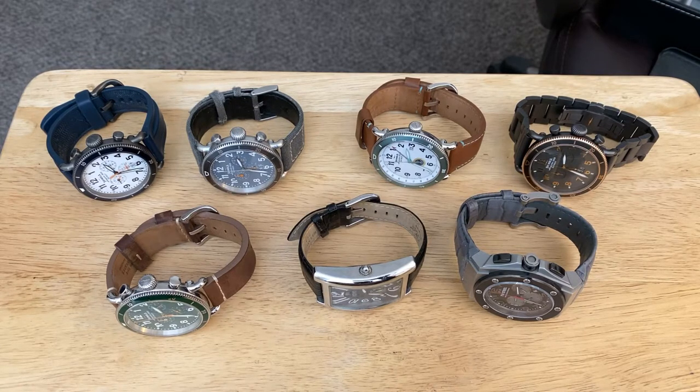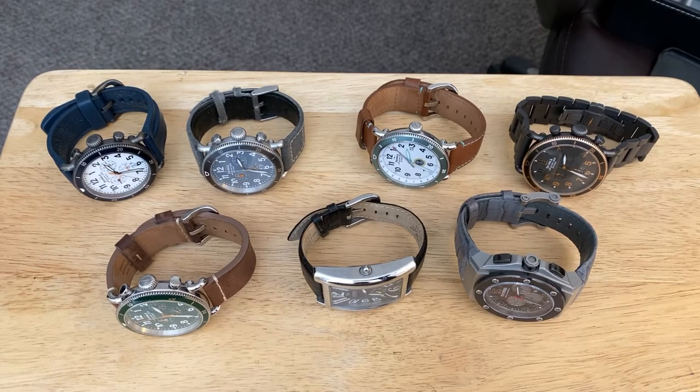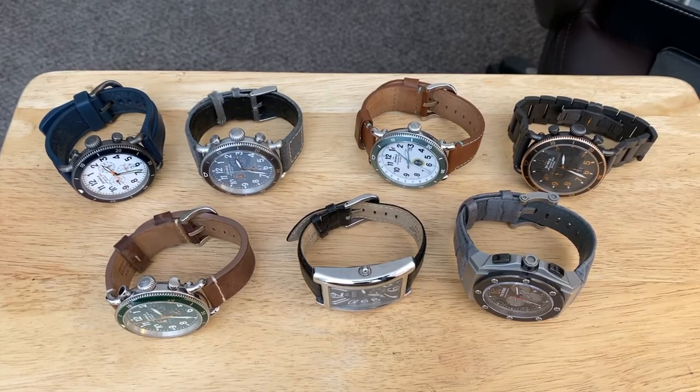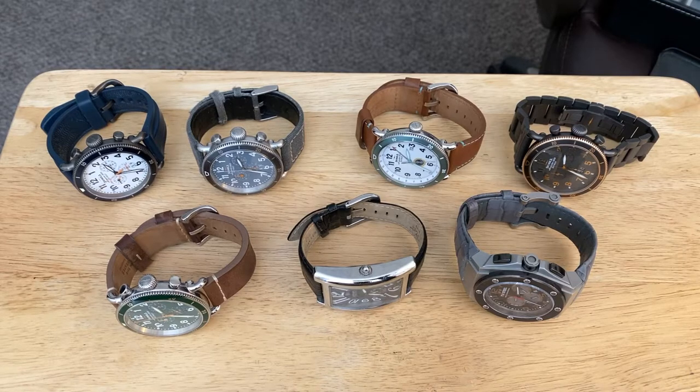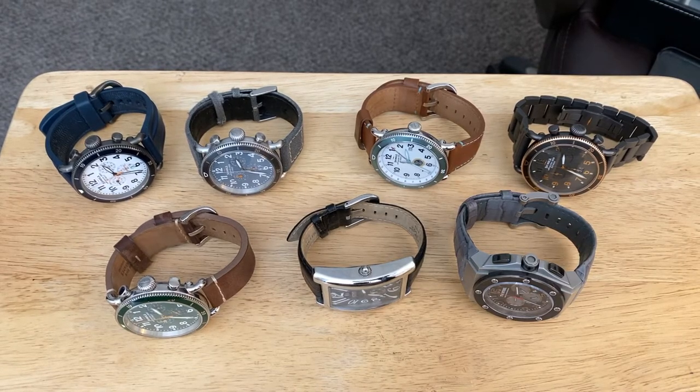I'm also very much into sports watches — chronographs, aviator watches, diver watches. That's the space I live in, and those watches tend to run big anyway. To give you an idea, I live in the case size neighborhood of somewhere between a minimum of 46 millimeters all the way up to, in at least one case, a 53 millimeter case. Some may think that's monstrous, but I'll show you those watches and talk through each one.